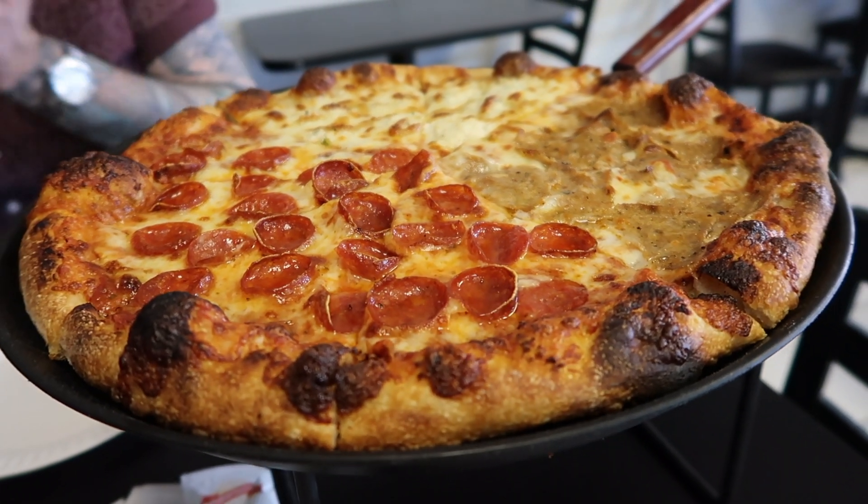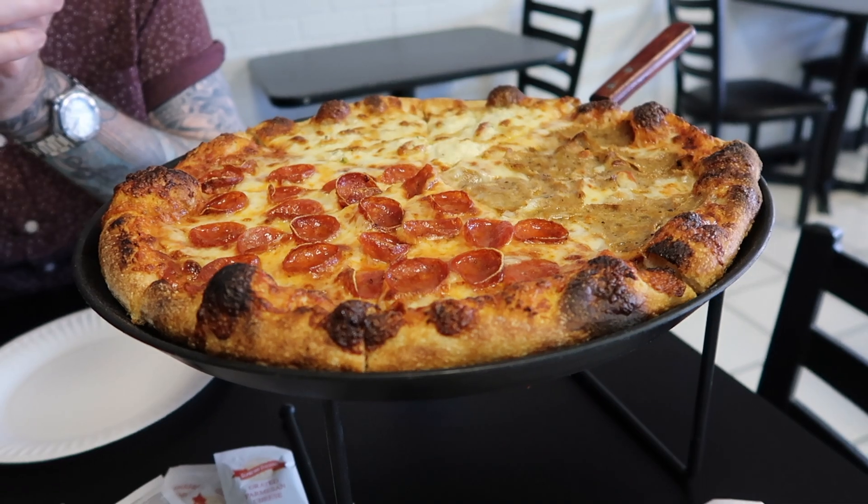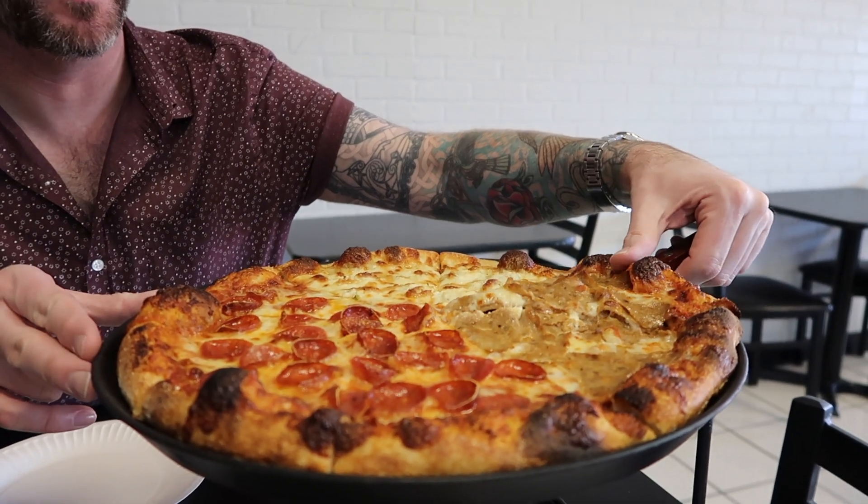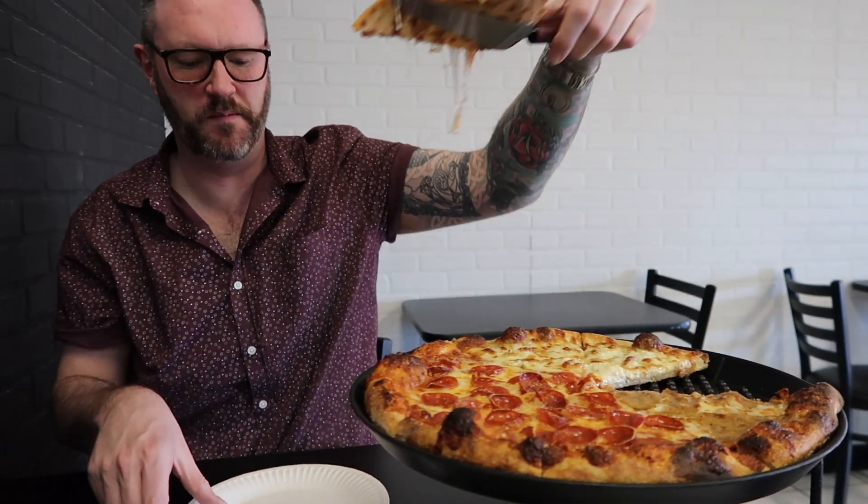The slices are much smaller when you get it as the pie. This one here is a sausage — look at all the bubbles on it.